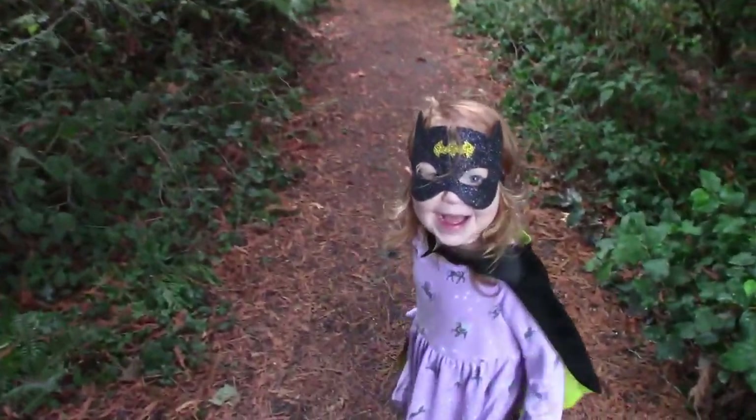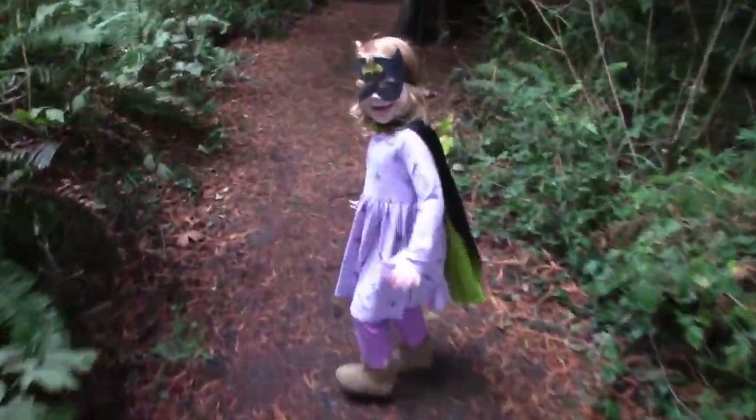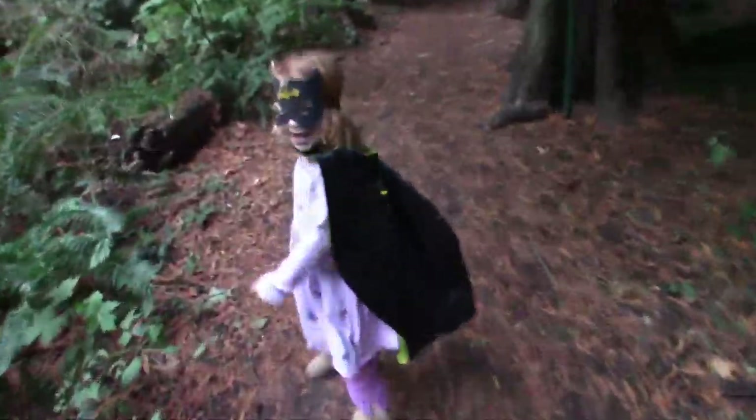Here we are, back in this beautiful half deciduous, half evergreen forest, with my very seasoned trail guide Willow. It looks like she's already spotted something.